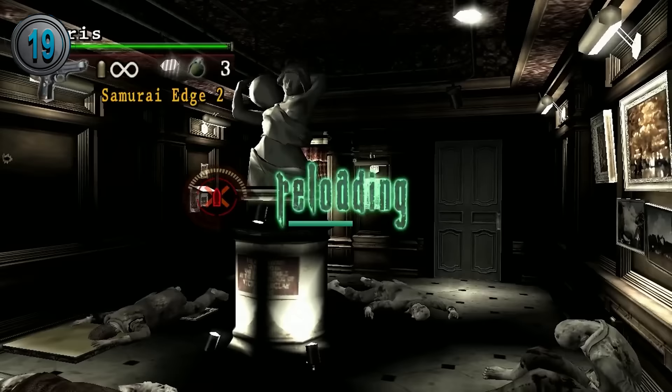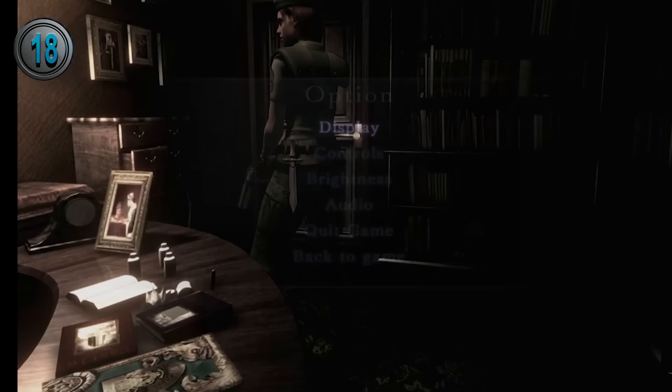In Umbrella Chronicles, the mansion is almost fully destructible, allowing you to shoot almost anything. All doors also seem to be unlocked, allowing for a unique path through the mansion.